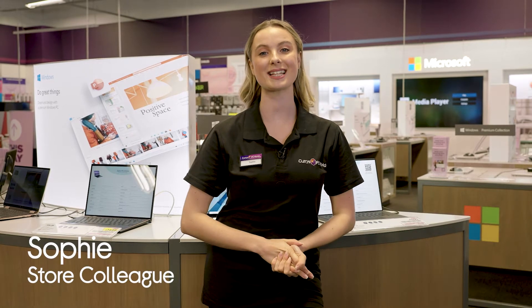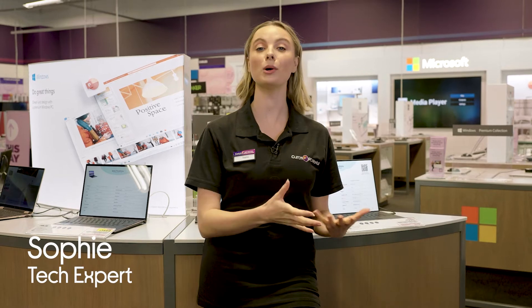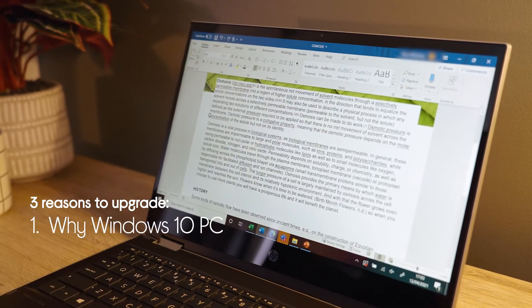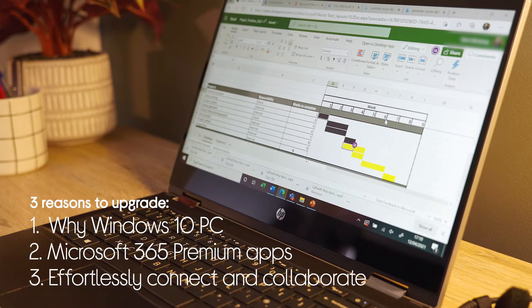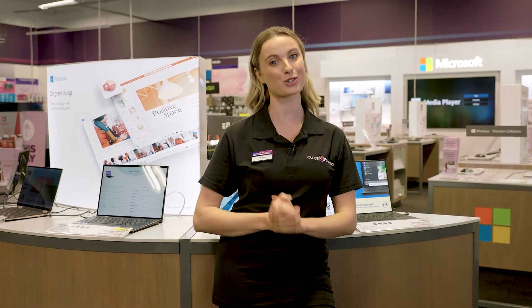Hey, I'm Sophie from Currys and today I'm going to be showing you how Microsoft 365 can make working remotely super productive. Firstly, we're going to look at why choose a Windows 10 PC. Secondly, Microsoft 365 Premium Apps, and finally how you can connect and collaborate effortlessly. I'm off to our studios now, we've got a workspace set up and I'm going to show you.